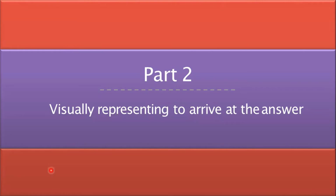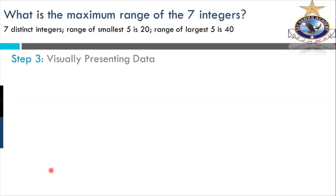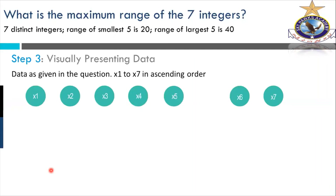Step two: visually represent to arrive at the answer. We are just closer to the answer, but before answering we have to analyze everything given in the problem. Step three is visually presenting the data. Suppose these circles represent the actual integers we are dealing with. The data as given in equations X1 to X7 is in ascending numbers. Each of the seven circles represents one integer. It's a visual way to see the numbers, because we are looking for these numbers.